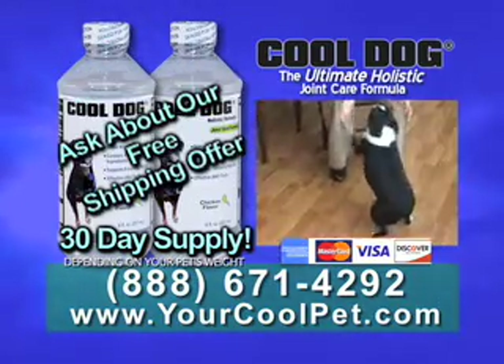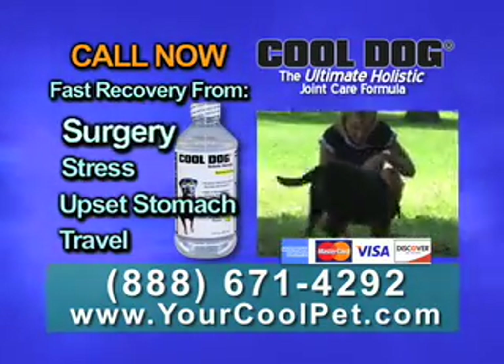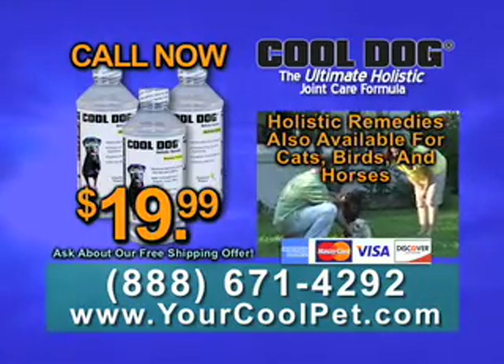Call this toll free number now and get a third bottle of Recovery Formula. It helps recover fast from surgery, stress, upset stomach, and travel. Show your best friend you really care — call now.